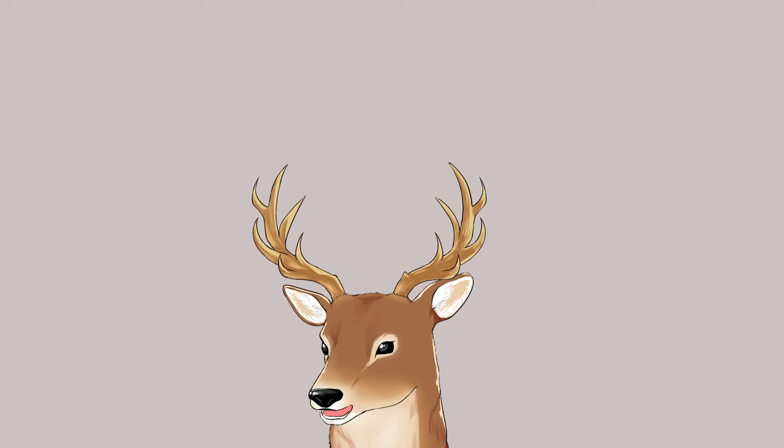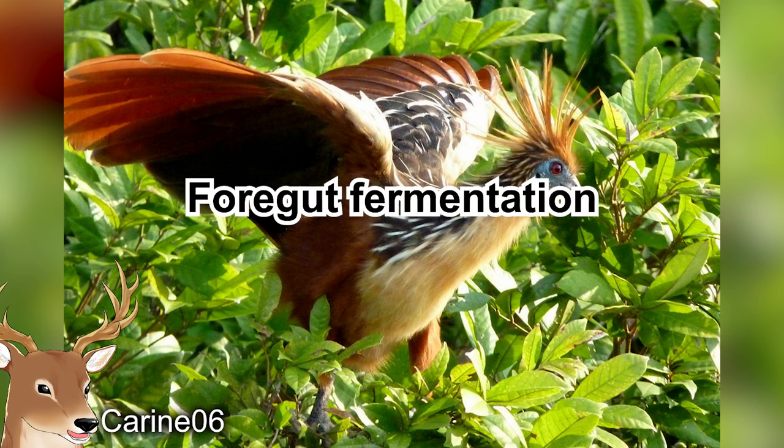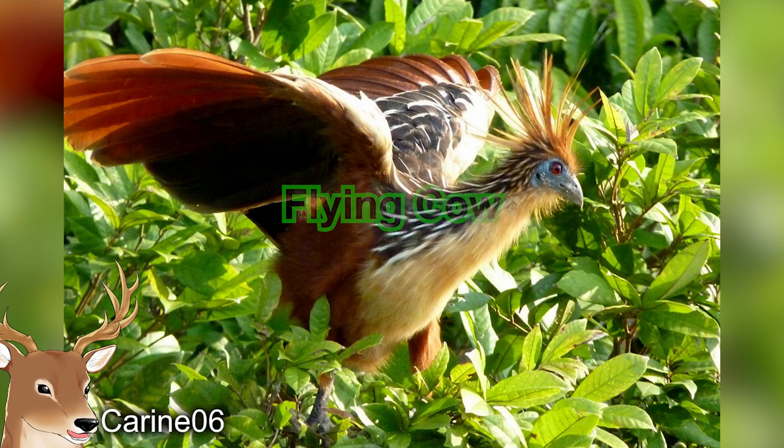Another unique thing about them is their diet. When you see them, you might not guess that they are folivores, meaning they eat leaves. They do eat fruits sometimes, but 90% of their diet is leaves. And not only that — they can do foregut fermentation, just like ruminants such as cows. Which is why they are also known as the flying cow.